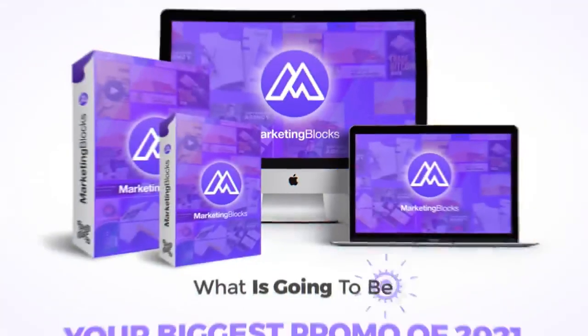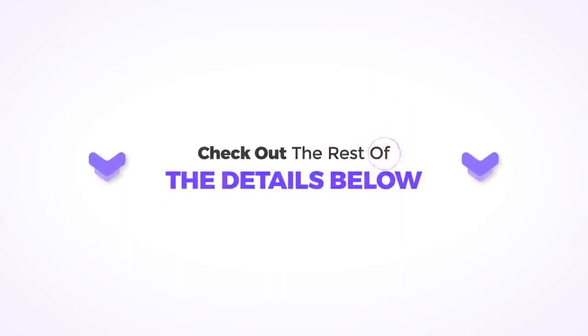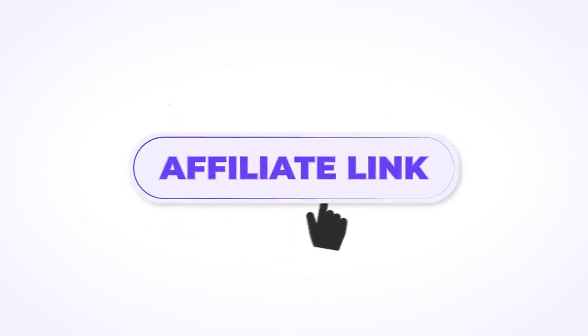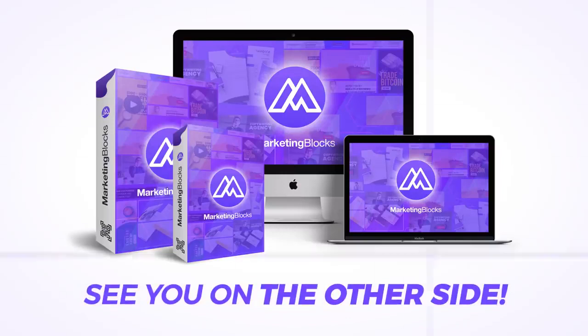Mark down your calendar for what is going to be your biggest promo of 2021. Check out the rest of the details below and reach out to me if you need anything. Make sure to sign up and request your affiliate link before it's too late and you miss the victory bus. See you on the other side!